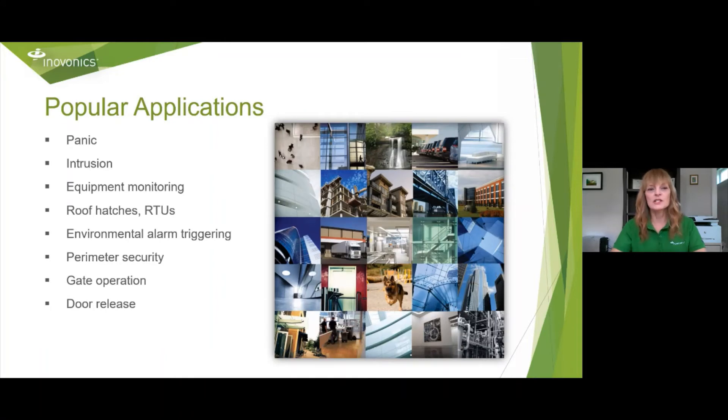Some popular applications include panic, intrusion, equipment monitoring, roof hatches, environmental alarm triggering, perimeter security, gate operation, and door release. Now these aren't all of them — these are just some of the popular ones. There are many, many more applications.